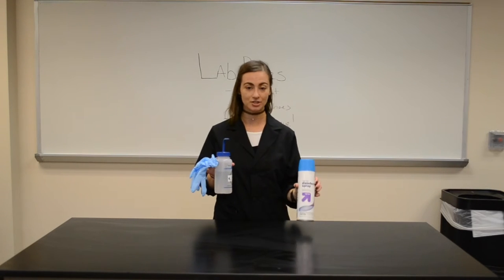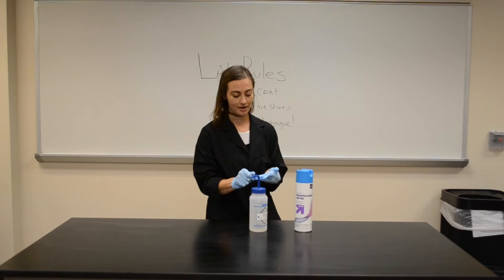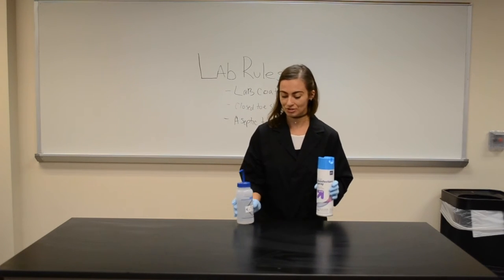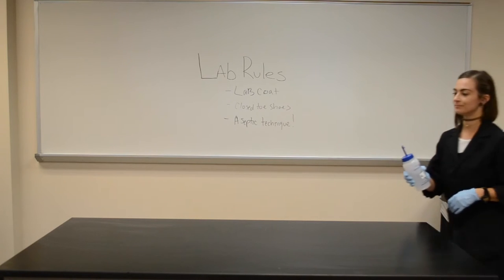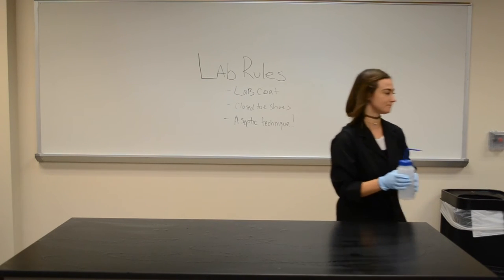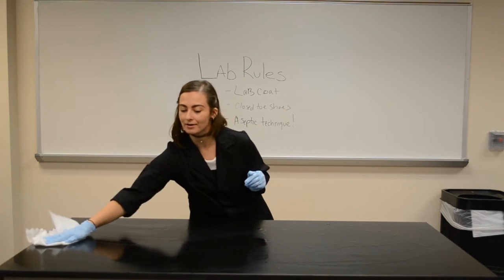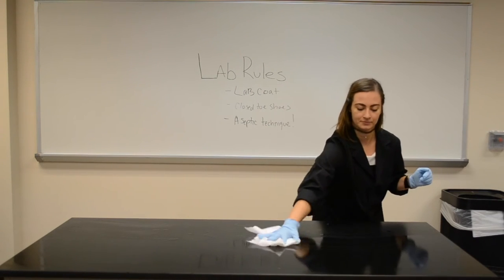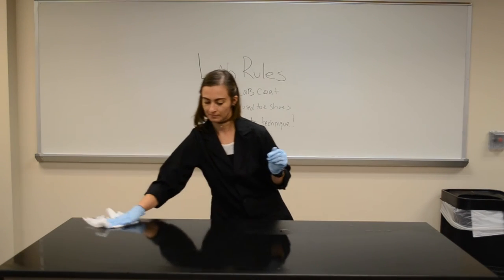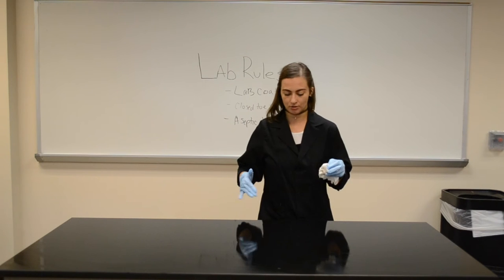When cleaning your workbench, you're going to have your Sprite disinfectant, you're going to have Cytocon, and most importantly, gloves. You want to wear gloves when using the disinfectants and the Cytocon, especially because it has properties in it that could damage your skin. First, we're going to spray the table with Cytocon and wipe it down from the back to the front. Take care that your arm is rubbing on it, not your coat.